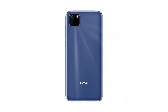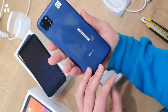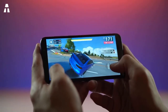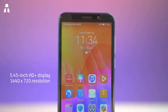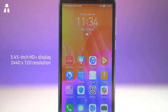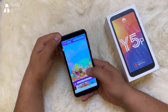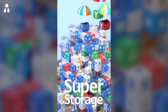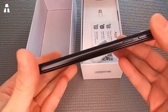The Huawei Y5P is part of our list. It measures 70.94 by 146.5 by 8.35 millimeters and weighs 144 grams. It is available in several color variations with a plastic shell. The screen is 5.45 inches using IPS technology offering 16 million colors, with a resolution of 1440 by 720 pixels.